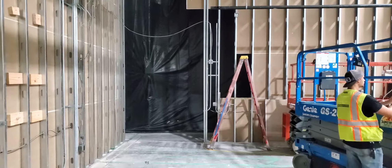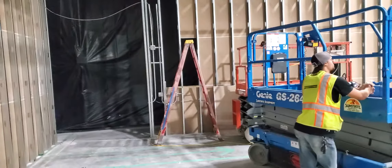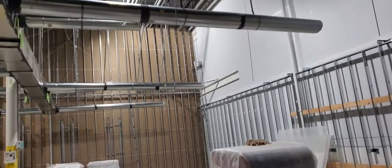Door frame — we're still waiting on it to come in, it should be in, actually it's supposed to come in today, hopefully it'll be in this afternoon so they can frame that in. We'll call the inspections in, we're starting rocking the inside of this, and we got our wires for our drop sealant already done.